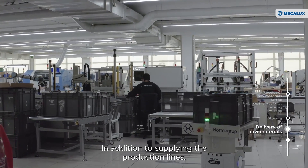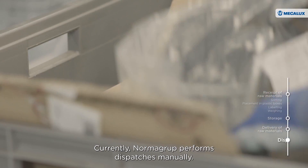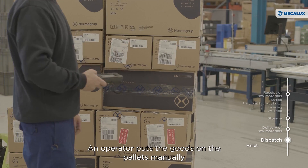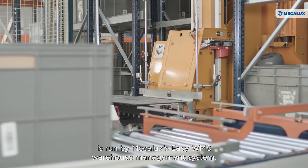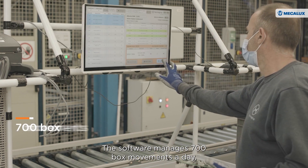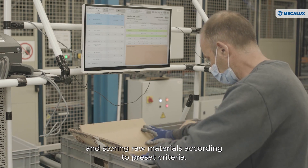In addition to supplying the production lines, the AIVs move finished products from the production lines to the mini-load system. Currently, Norma Group performs dispatches manually — an operator puts the goods on pallets and labels them for proper shipping. The ASRS for boxes is run by Mecalux's EZWMS warehouse management system, which manages 700 box movements a day, supplying the production lines and storing raw materials according to preset criteria.